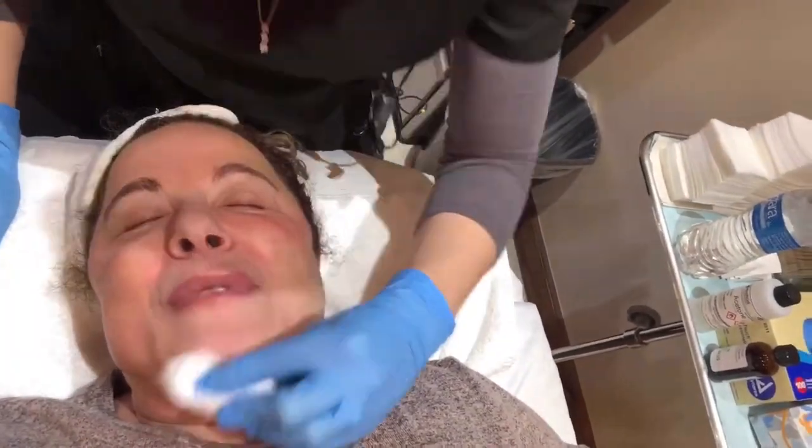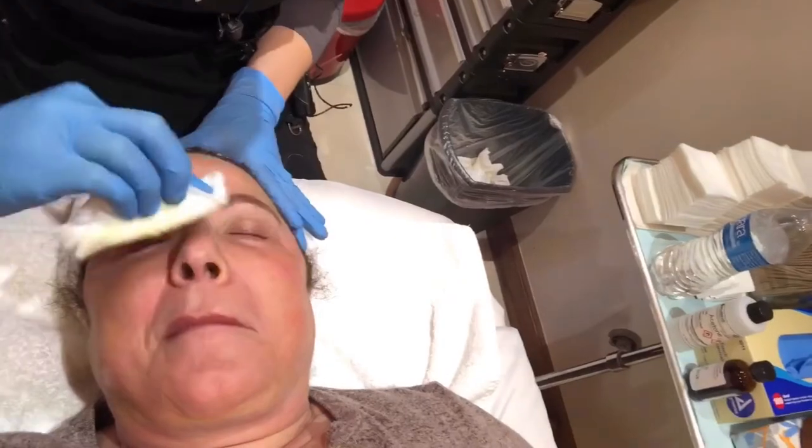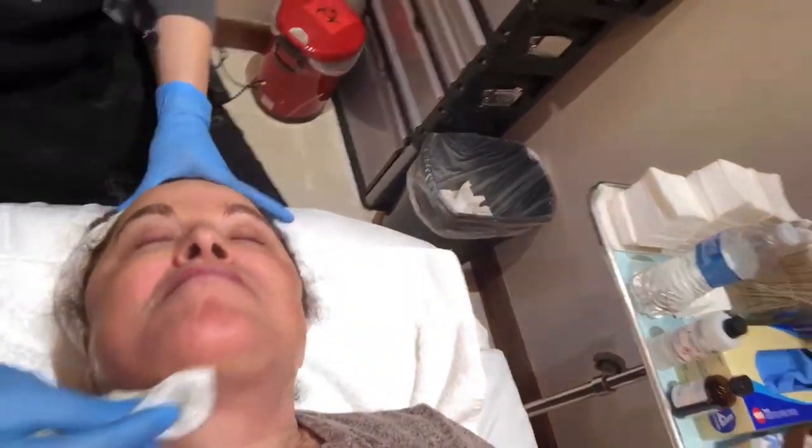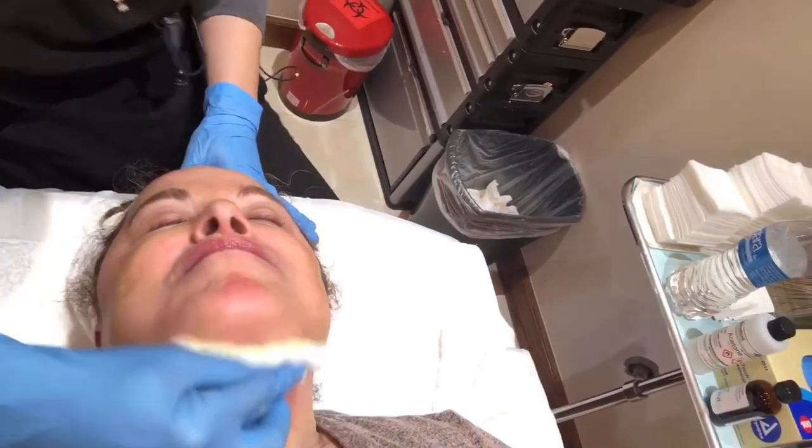We all want to see fast results, but skincare is kind of like a diet — we can't eat one kale smoothie and be healthy. We just want to make small habits to keep our skin healthy and it will all add up. One of the reasons to do these peels is that skincare products change texture and coloring and the glow of your skin, but they cannot penetrate if you have dead skin or haven't exfoliated well enough.